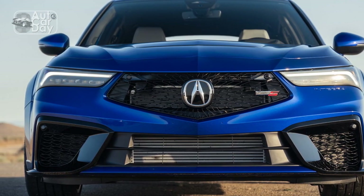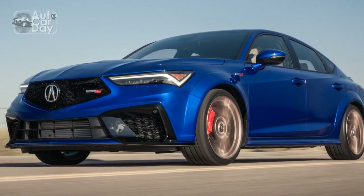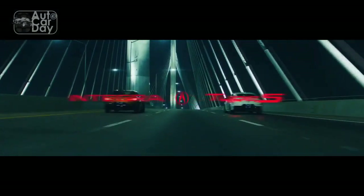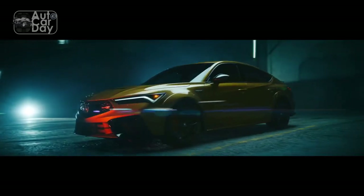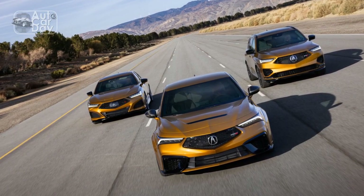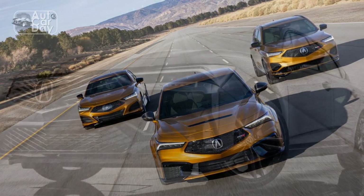The front fascia sports the signature Acura diamond pentagon grille, flanked by sharp LED headlights, giving the Integra a confident and assertive presence on the road. The sculpted lines, aerodynamic profile, and premium finishes highlight Acura's commitment to precision engineering. The rear end features distinctive LED taillights, and the overall design language strikes a balance between sportiness and sophistication.